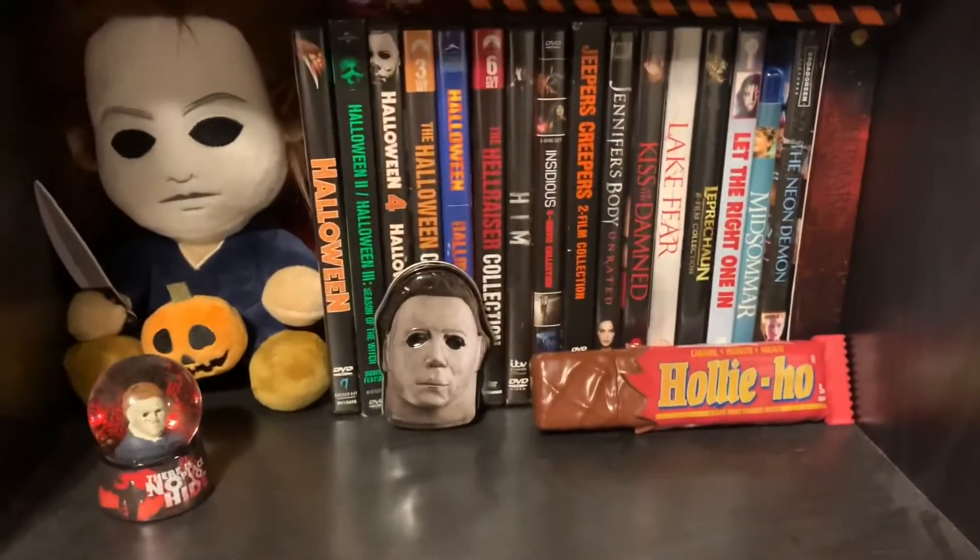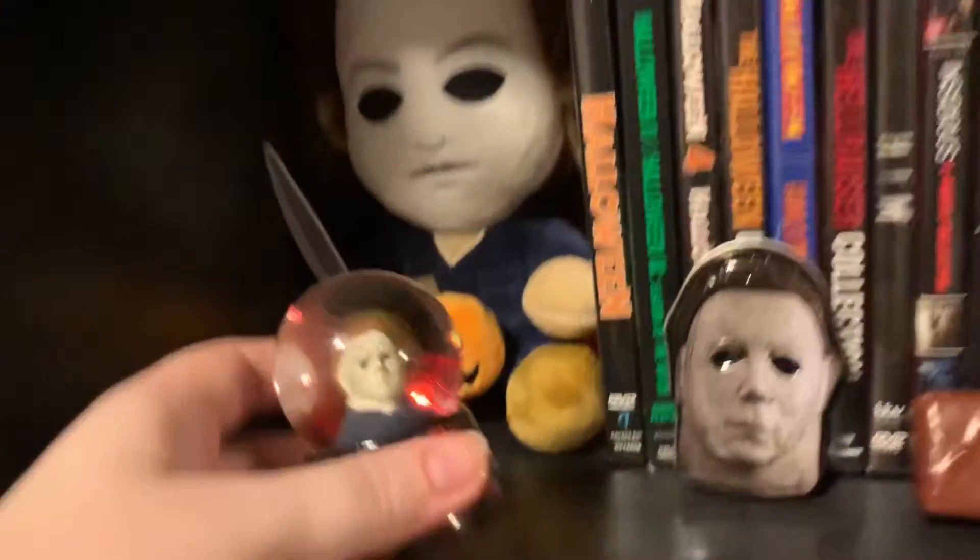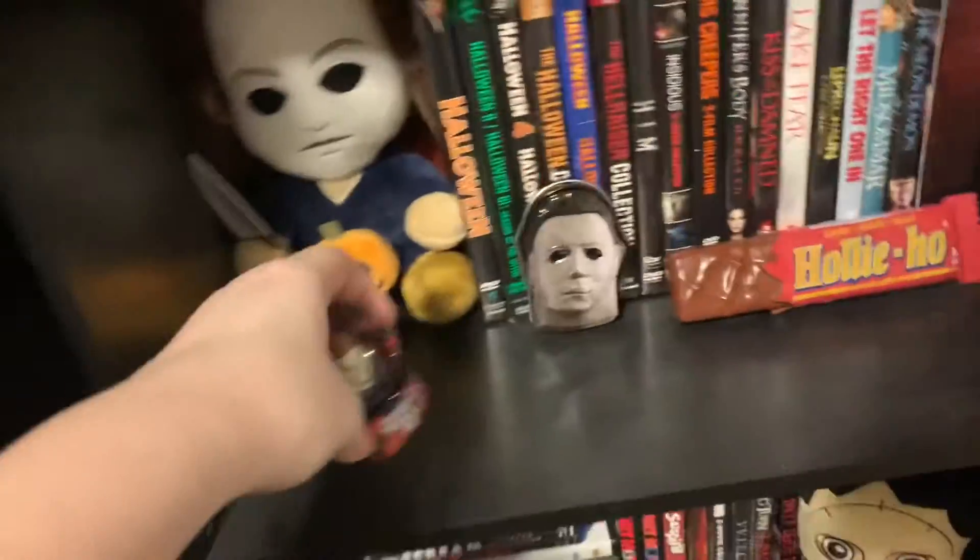I have another candy tin that my mom also got me for Christmas - I think that one just has like candy knives in it. And then I have a little Michael Myers snow globe that my friend got me for my birthday.